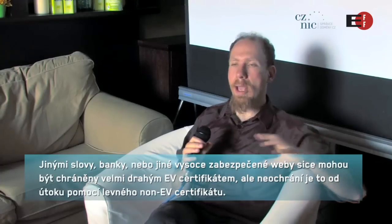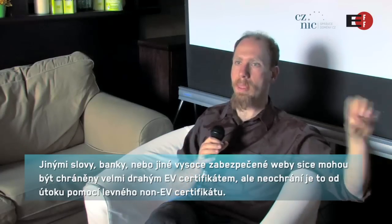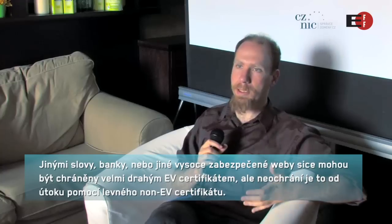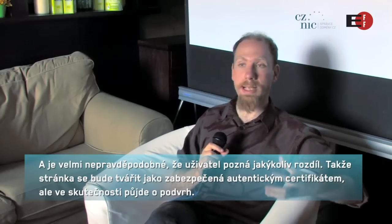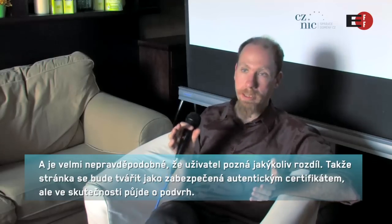In other words, a bank or some other high-security site can have gone out and purchased a very expensive EV certificate, but that doesn't mean that attacks can't be conducted with much lower-security, non-EV certificates — and users are very unlikely to spot the difference. Those attacks will look like a secure website, they'll look like the bank, but it will be the bad guy.